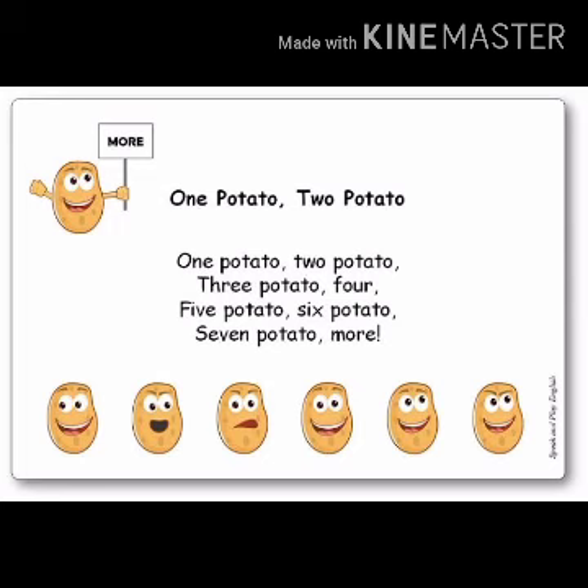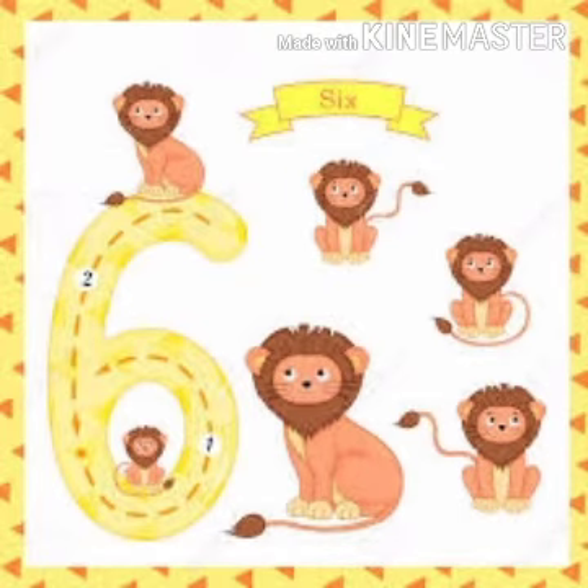Students, learn this rhyme. Now, we will see one number. Okay, we will see a number. It's number 6. Today, we are going to learn number 6. Okay, let's see how many lions are here. Let's count: 1, 2, 3, 4, 5, 6.